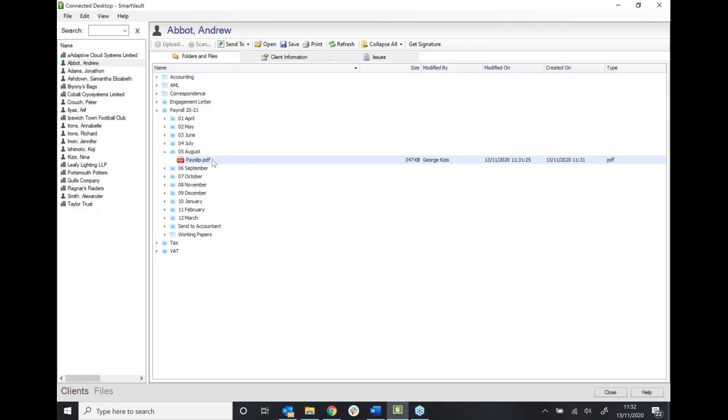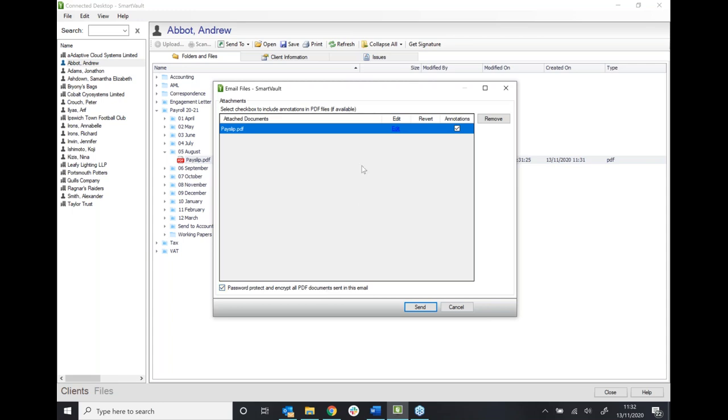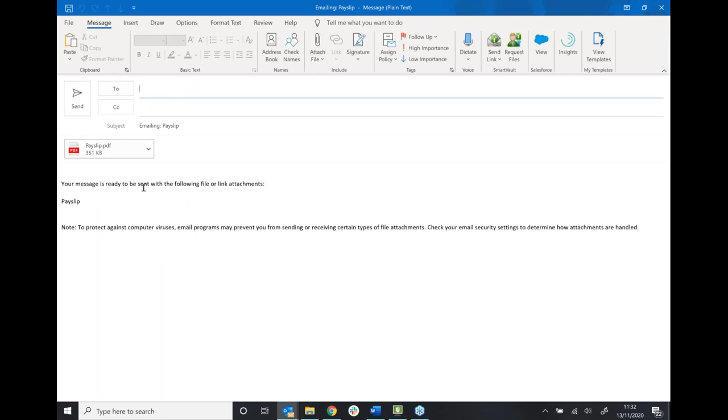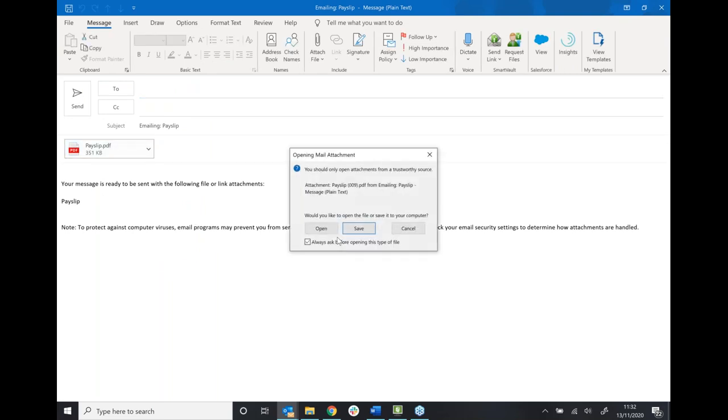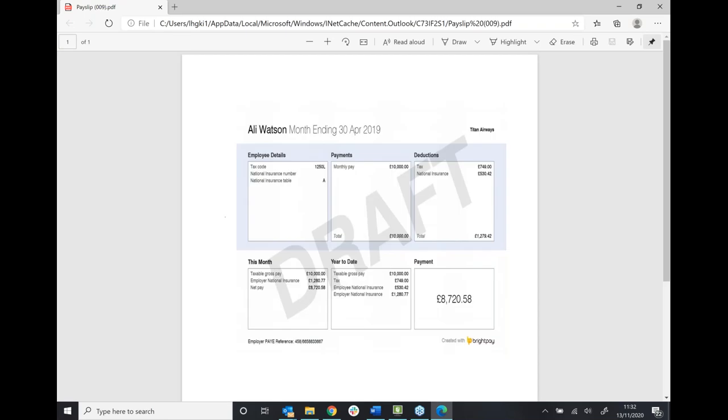If you are one of those people who think your clients wouldn't be willing to use the portal, we can still securely send these documents over email. Rather than just emailing them unprotected, SmartVault encrypts that email and password protects the document. We right click on the document we want to send and click 'send to mail recipient'. You can see we're going to encrypt the email and password protect it. When I click Send, I'm prompted to type in a password for my client. SmartVault creates the email for me, and if the client opens the payslip, they're prompted to type in that password. Ideally we want to be using the portal, but for clients that can be a bit tricky, this is a nice alternative.